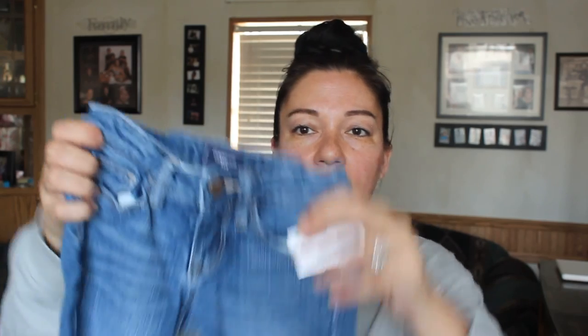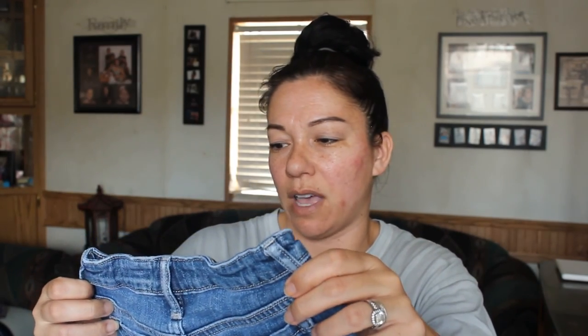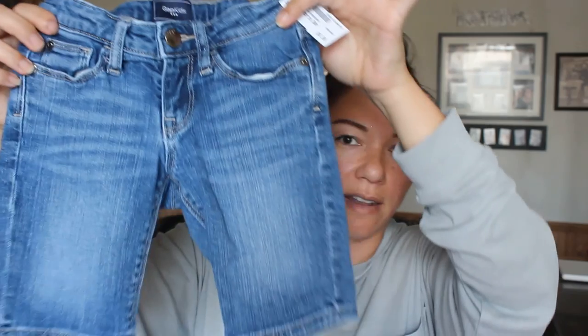These are by Gap Kids — I paid $6 for these. They're just a little bit longer, almost like a Capri length but not so much — more like a board short. And I love the light faded wash of the jeans.